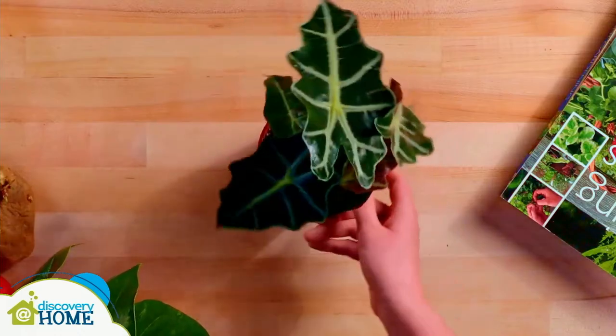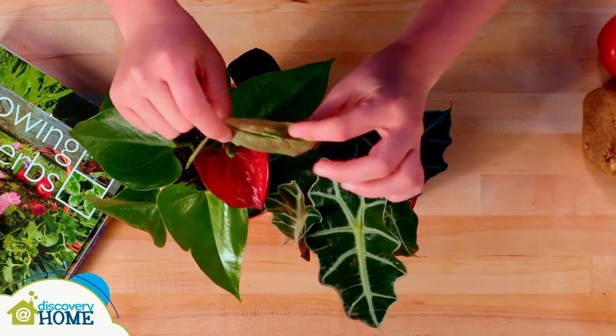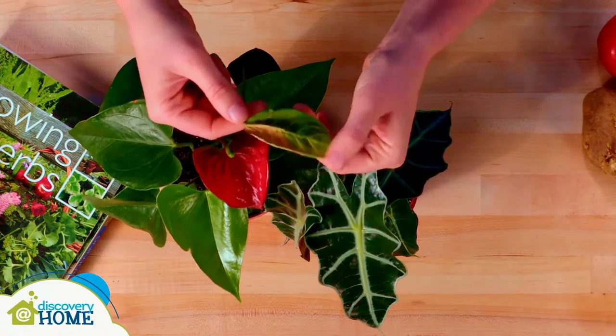Now that we've walked through the life cycle of a plant, it's almost time to start designing our experiment. But first — how can we tell if plants are healthy, meaning their needs are being met? Healthy plants will continue to have new growth and their leaves should be a bright, even green color, unless the plant normally has spots or stripes.